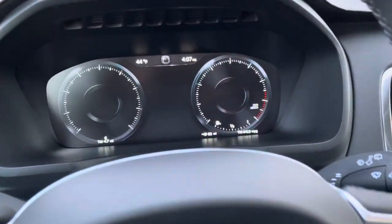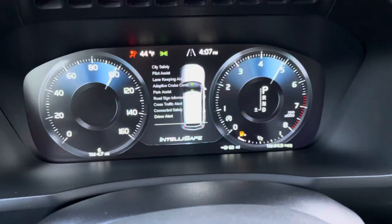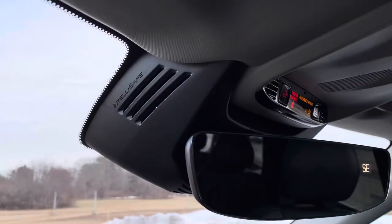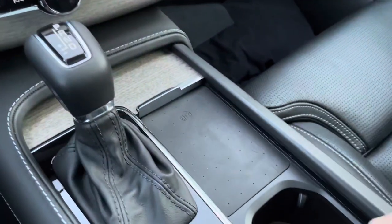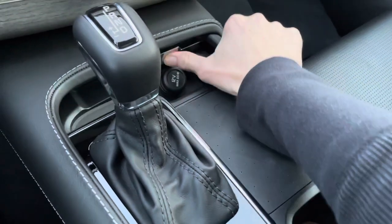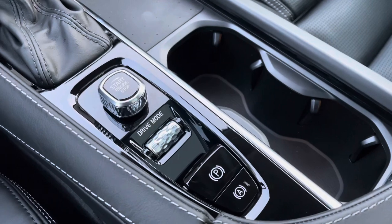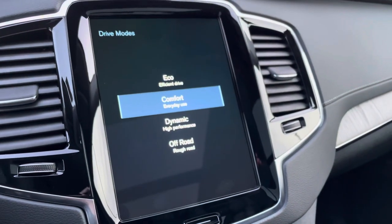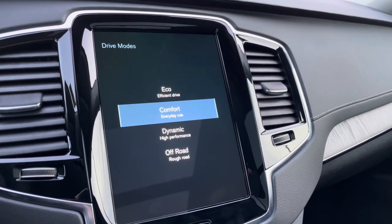With your foot firmly on the brake, you twist this to the right. You'll see all of your safety features listed — it's all part of the IntelliSafe system: your lane-keeping aid, your pilot assist. This also has a wireless phone charger, cup holders, and you select your drive mode here with this little scroll bar. It's always set to comfort unless you change it.